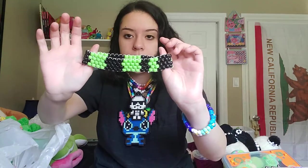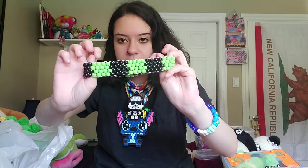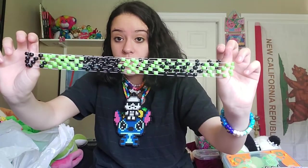Here's a choker — that's the back side. I had to cut the design down because of sizing for my neck. But it's so stretchy, I love it. I think it's super cute.